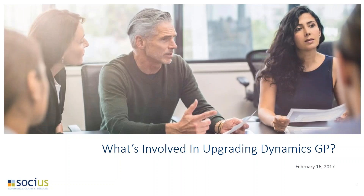Hello everyone. I'd like to welcome you to today's webinar: What's Involved in Upgrading Your Microsoft Dynamics GP. We appreciate you taking the time out of your schedule to join us today.